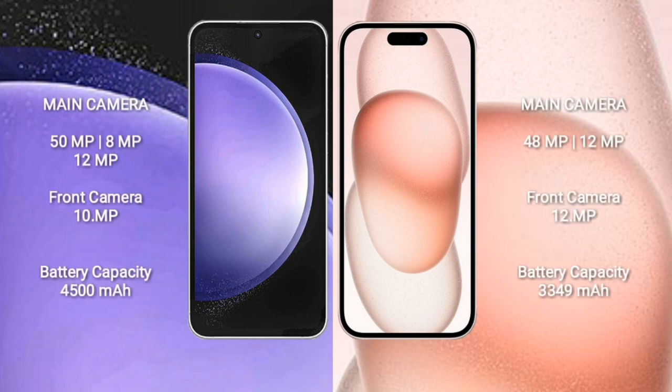Samsung Galaxy S23 FE features a triple camera setup: 50MP plus 8MP plus 12MP, and a 10MP front camera. iPhone 15 features a dual camera setup: 48MP plus 12MP, and a 12MP front camera. Samsung Galaxy S23 FE has a 4500mAh battery with 25W fast charging support, while iPhone 15 has a 3349mAh battery with 30W fast charging support.